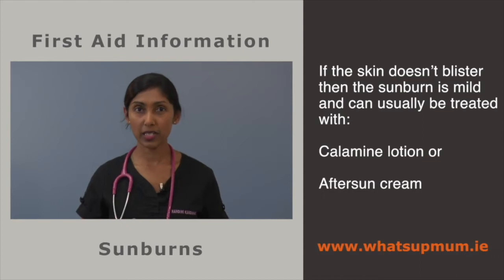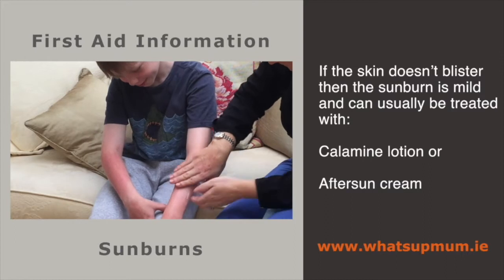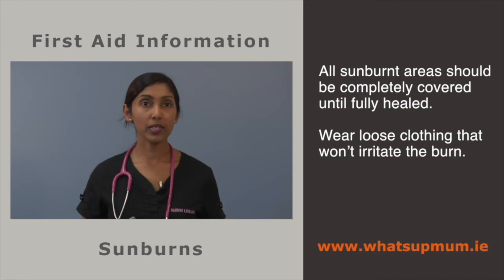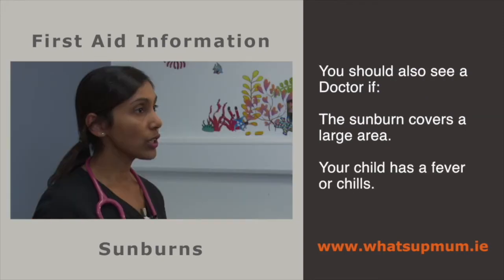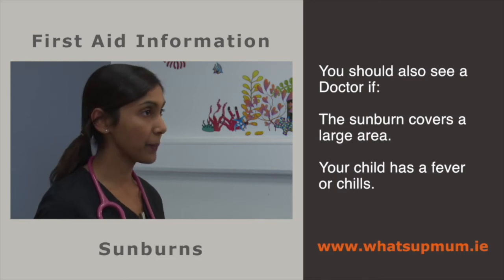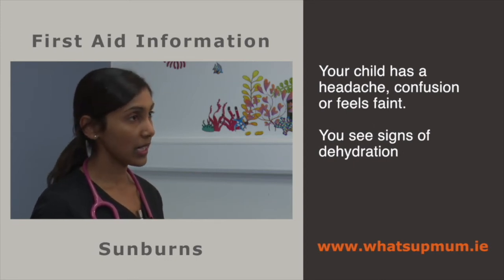If the skin doesn't blister, the sunburn may be mild and can usually be treated with calamine lotion or after-sun cream. All sunburned areas should be completely covered when going outside until fully healed, and clothing should be loose so the burnt area is not irritated. If blisters appear, the burn is more severe and you will need to see a doctor. Also seek medical attention if the sunburn covers a large area, your child has fever or chills, headache, confusion, feels faint, or you see signs of dehydration.